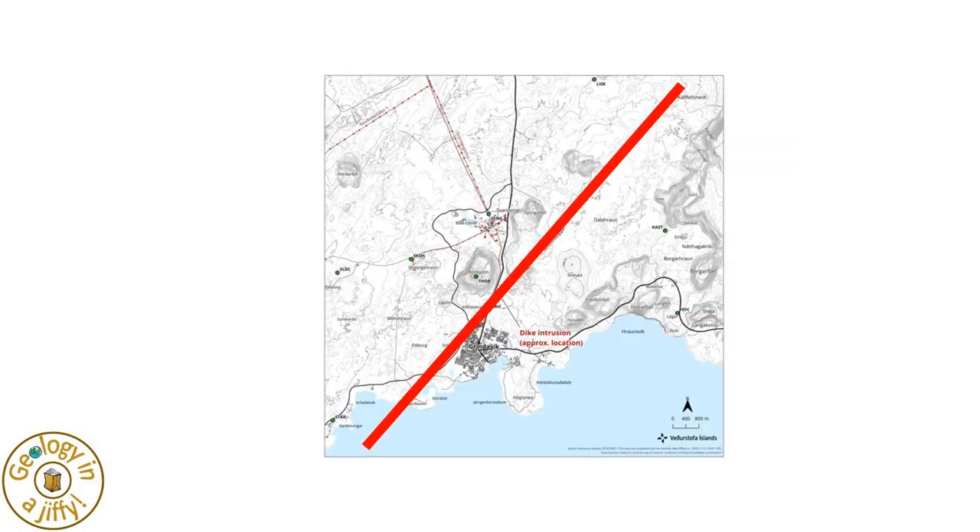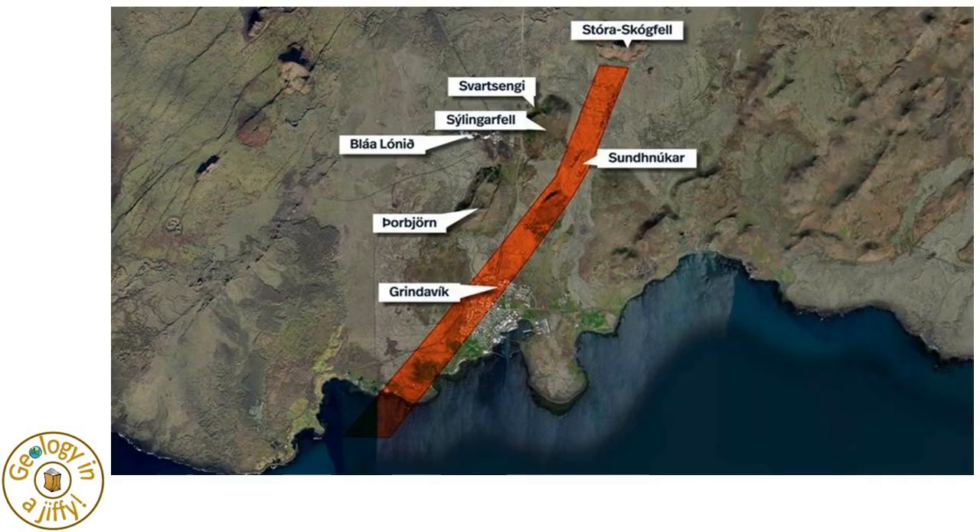These correspond with the 15km long dike of magma intruding from below, which we can see underlying the town of Grindavik, causing the evacuation of everyone from the area just two days ago.